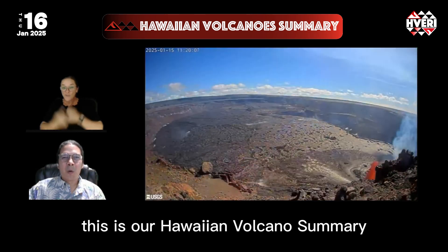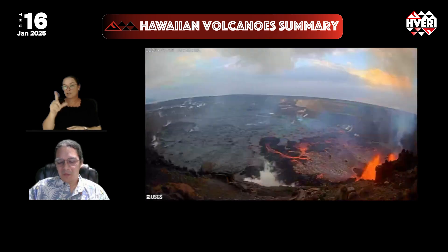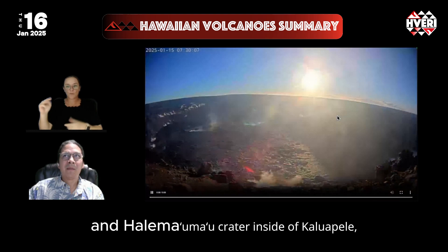Aloha everyone. This is our Hawaiian Volcano Summary for January 16th, 2025. Kilauea has resumed its eruption at its summit in Halemauma'u Crater inside of Kaluapele, the main caldera.